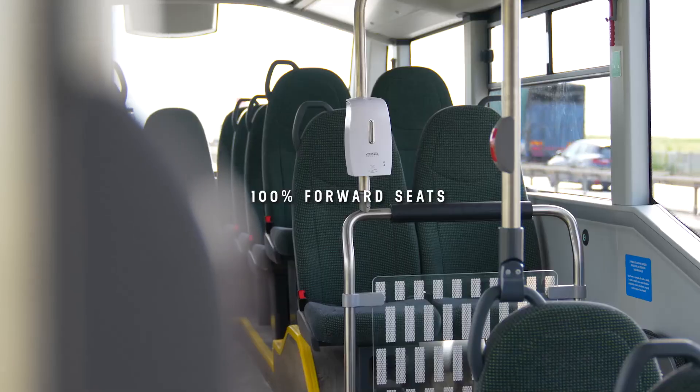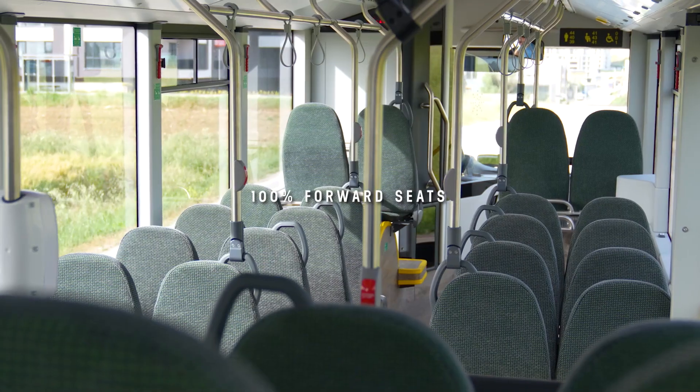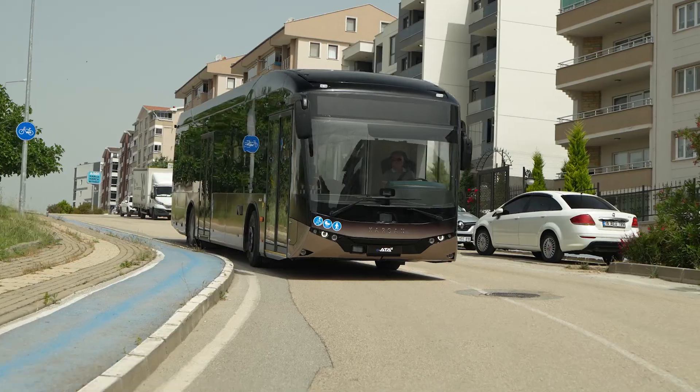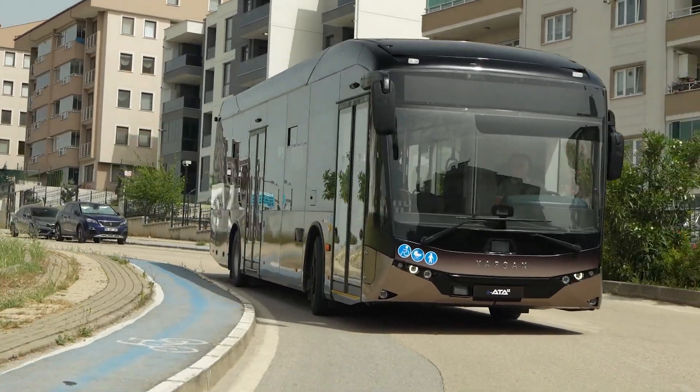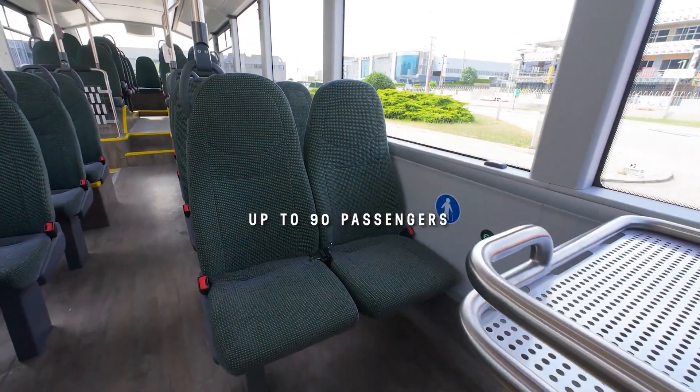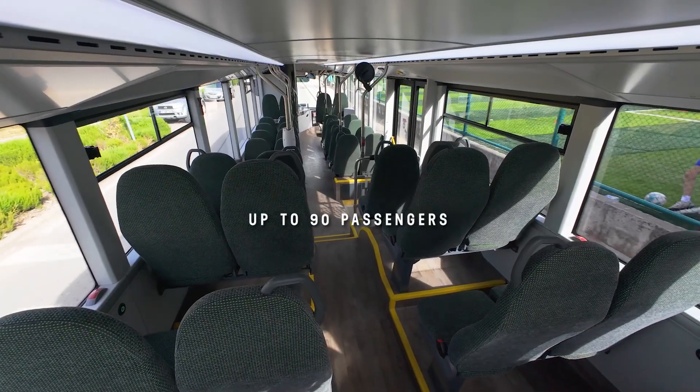Thanks to its all forward-facing seats, traveling is much more comfortable and enjoyable. Carson IATA Le provides competitive seat capacity by offering 41 comfortable fixed seats. The interior design is modern, as well as the exterior.